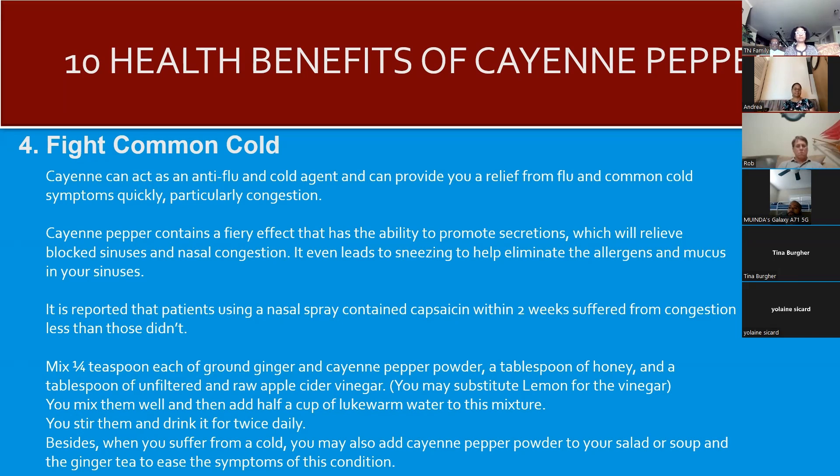Cayenne acts as an anti-flu and anti-cold agent and can provide relief from flu and cold symptoms very quickly. Cayenne pepper contains a fiery compound that promotes secretion, relieves blocked sinuses and nasal congestion, and even leads to sneezing to help eliminate allergens and mucus. It's reported that patients using a nasal spray containing capsaicin suffered from congestion less within two weeks. The recipe is on screen.